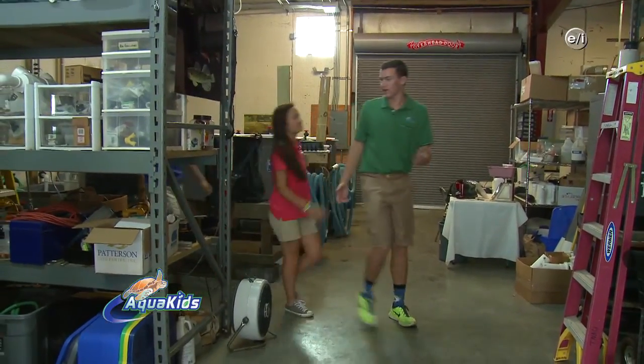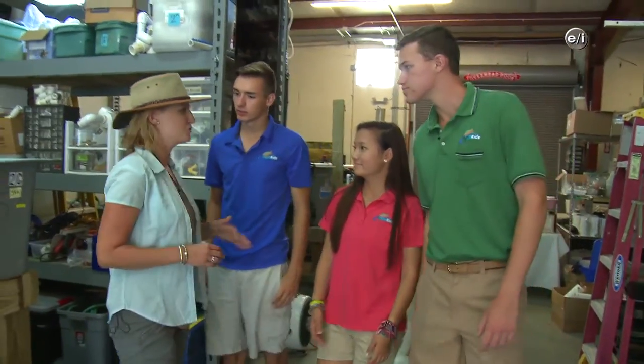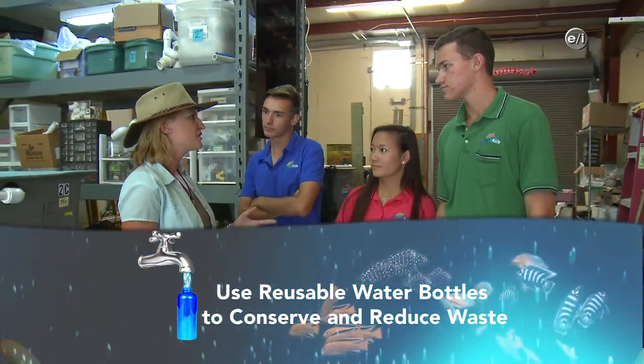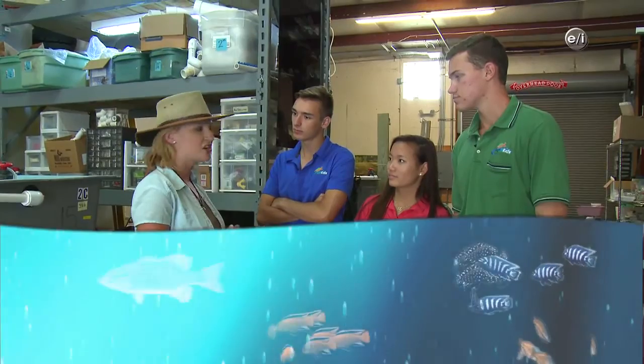Wow, there are two great stories here about the lake sturgeon and the brook trout. Yeah, but I wonder what we can do to help them. Great question, Drew. A couple of easy things: use reusable water bottles and get water right from the tap at home, and help other people understand there are tons of species in the rivers and lakes right in their own backyard. It's not just the rainforest and the ocean.